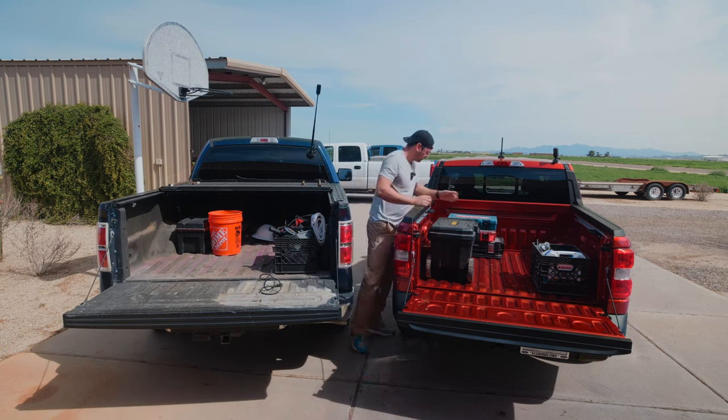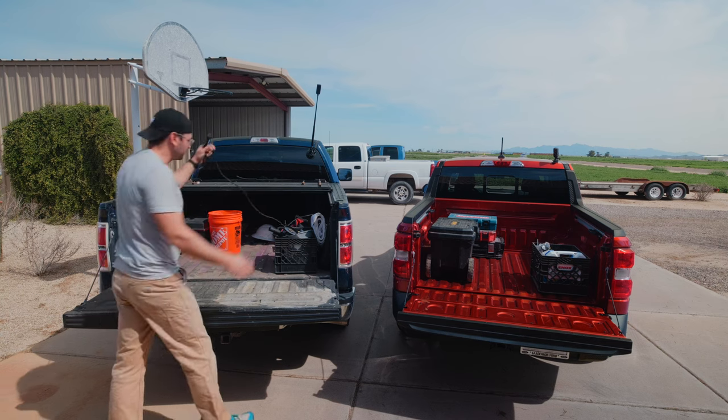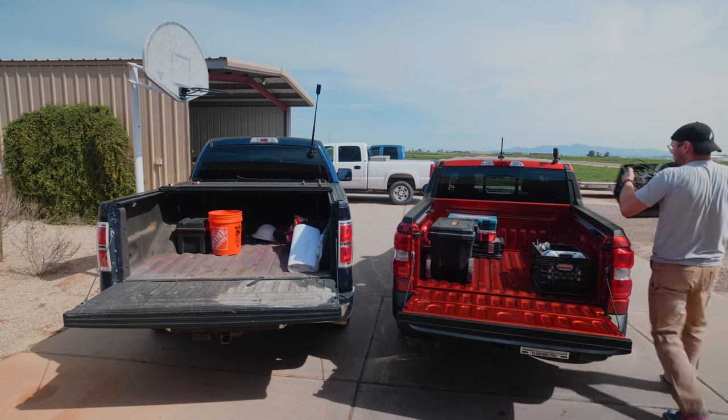Latch fell off. I kind of feel bad getting my dirty tools in my dad's new truck, but when it's for science, we got to do it. Two grinders, trash bags, lock box, all the miscellaneous things.